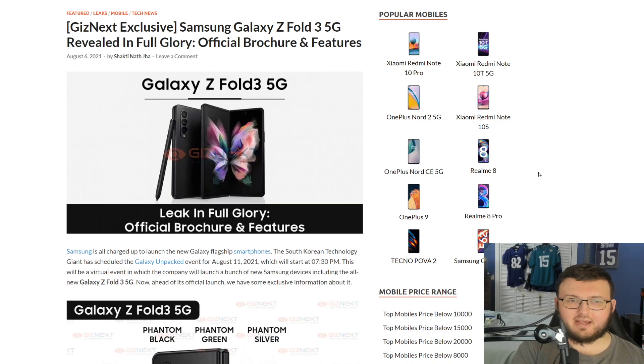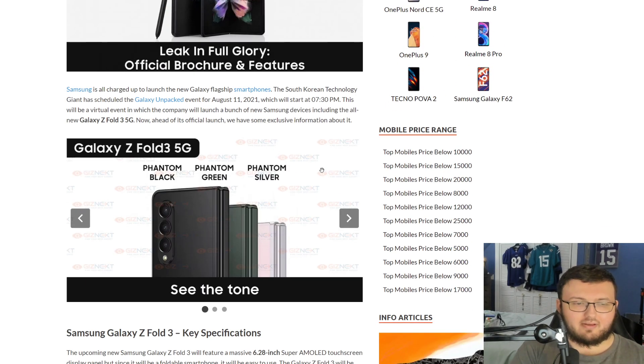Hey guys, RTT back here for another video. Today we actually have some leaked images — two leaked official brochures of the Galaxy Fold 3 5G and the Galaxy Flip 3. Both of these will be announced on August 11th at 7:30 PM. For right now, these are what the brochures look like, so let's go ahead and start off right away.